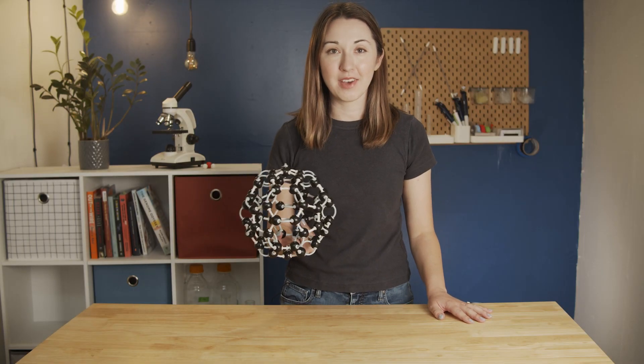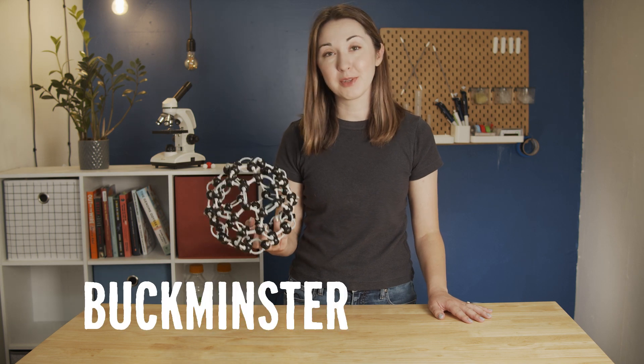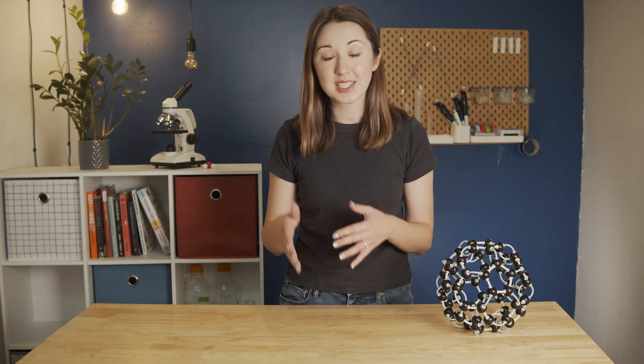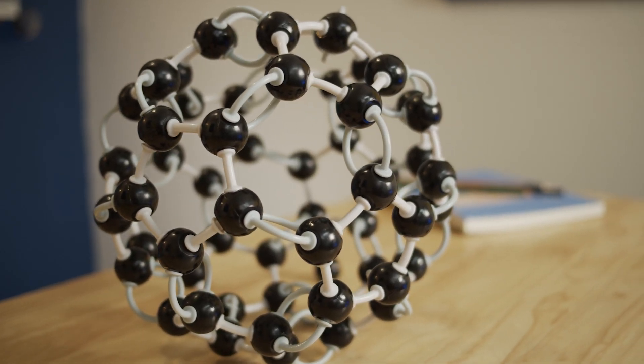If you're familiar with any weird carbon structure, it's probably the buckyball. First described in 1985, buckyballs — or buckminsterfullerene — are clusters of 60 carbon atoms shaped like a soccer ball, with 12 pentagonal faces and 20 hexagonal faces. The scientists who first created them were interested in learning how carbon chains formed in space, so to replicate interstellar conditions, they vaporized graphite with lasers and allowed it to quickly cool in a stream of helium.